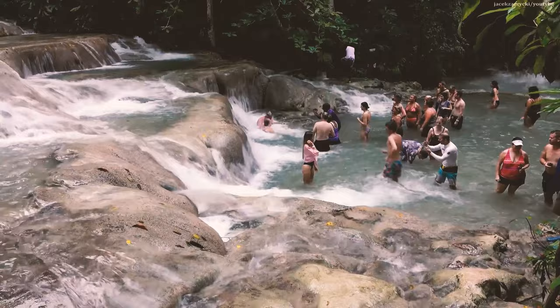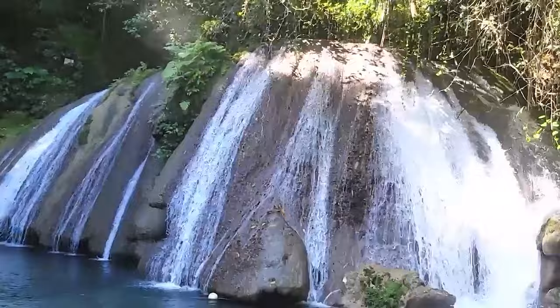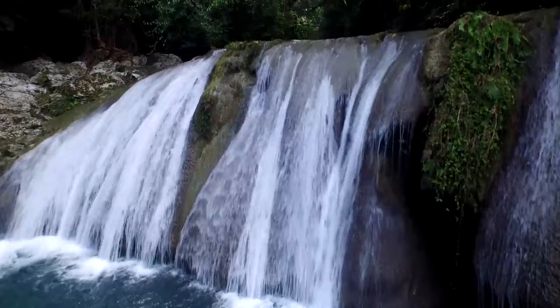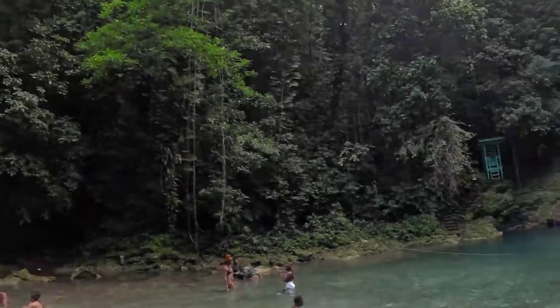Number 11: Reach Falls. If you prefer a less touristy waterfall, then this is for you. Reach Falls, located near Port Antonio, is a hidden gem among the island's many waterfalls. Tucked away in the montane forest of the John Crow Mountain Range, visitors can take a gentle hike through the tropical rainforest to reach the falls. The falls themselves flow gently and quietly, cascading down to the underwater caves. You can stand under the streaming cascades, explore the caves, and swim in the fern-fringed waters surrounded by rainforest.